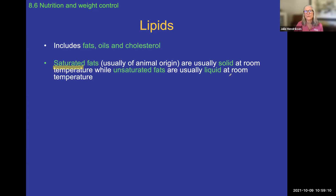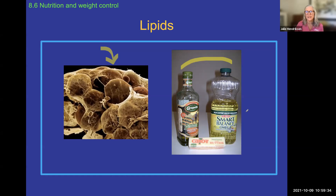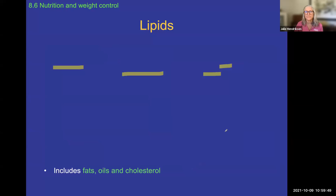Saturated fats are usually from an animal source, and when they cool down they become solid — like baking grease that solidifies. Unsaturated fats are usually from a plant origin and stay liquid when cooled. In this picture you can see plant-based oils in bottles that remain liquid at room temperature, as opposed to butter, which is animal-based and solid at room temperature.